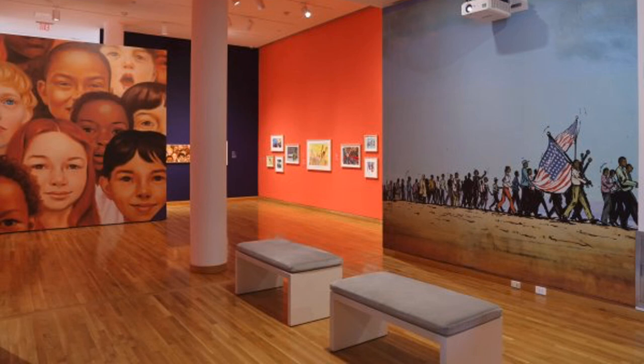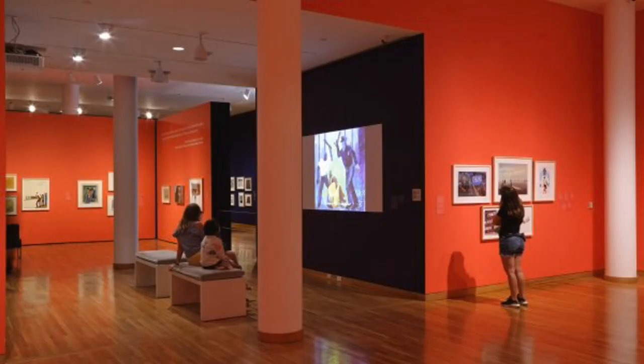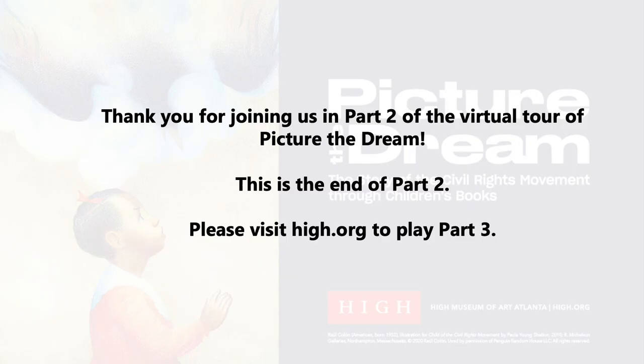Do you recognize the image on the right? It's the Selma to Montgomery march. This is a photograph of the works of art in the Picture the Dream exhibition. Here is another image of people watching a video in the galleries. The video has interviews of activists and artists — check it out on the High Museum's website at hi.org.